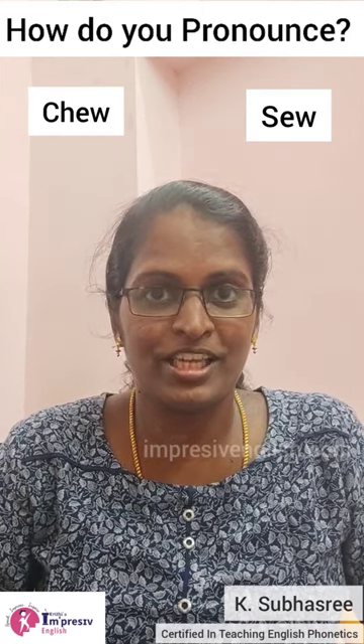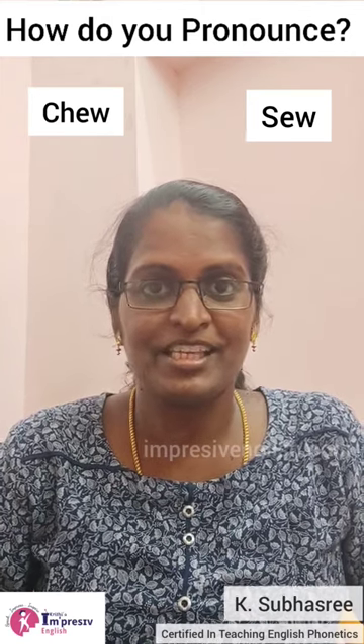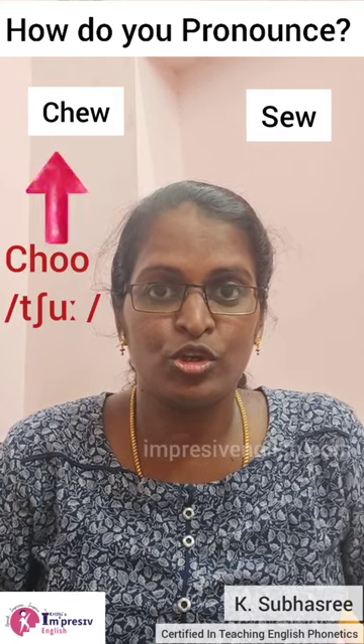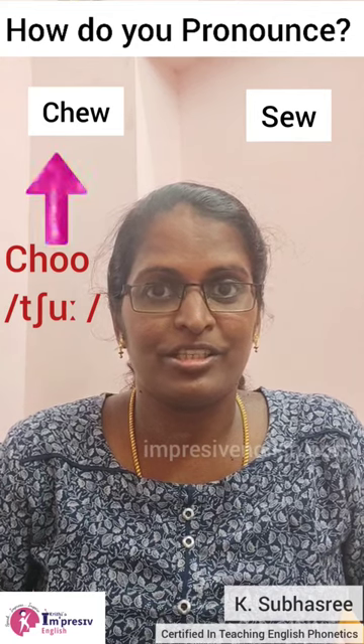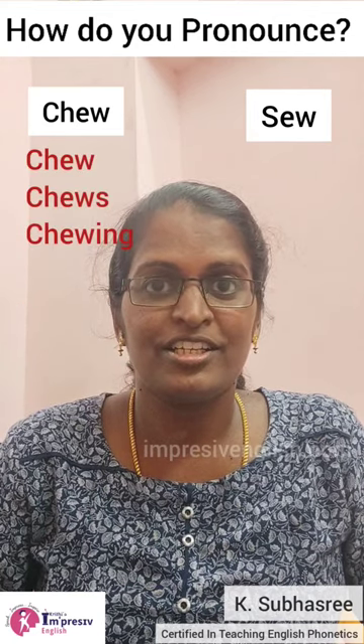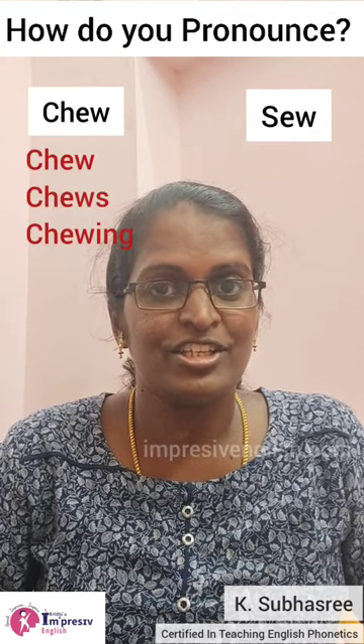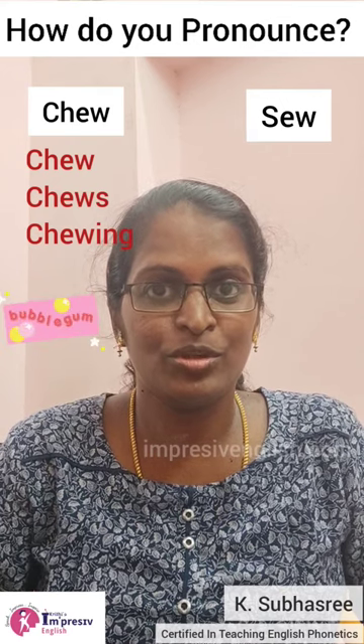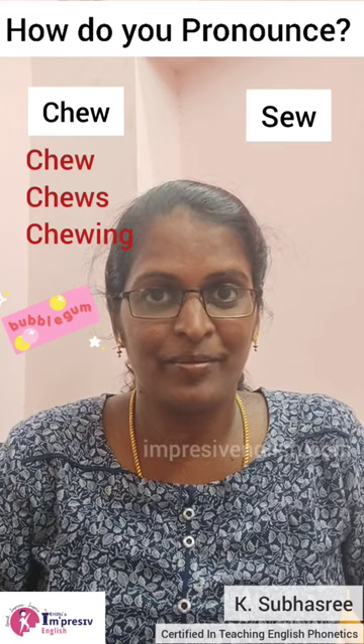Here we go with the correct pronunciation of these words. C-H-E-W must be pronounced as chew. So it's chew, chews, chewing, chewing gum, chewing gum.